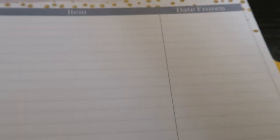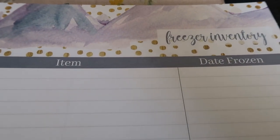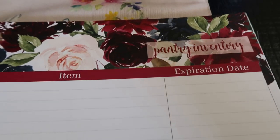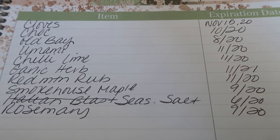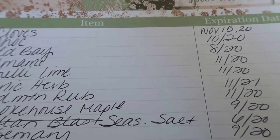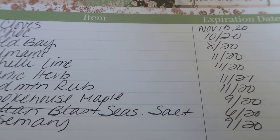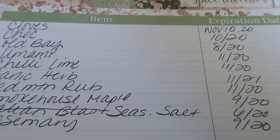The orange tab is inventory. I took advantage of this section during quarantine — you can do your freezer inventory, pantry inventory. The one I took advantage of is the spice inventory. I went through my spice cabinet, wrote down all the spices I don't use very often and their expiration dates, so I can make sure I use them up before they expire.